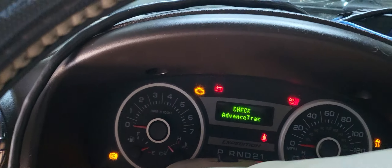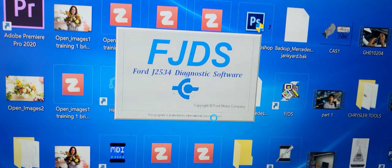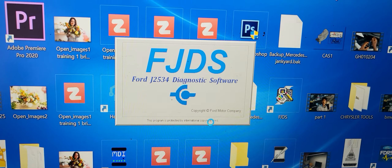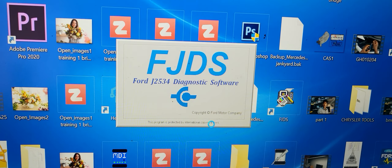Welcome to Mobile Electronic Diagnostics. Today we have a Ford Expedition. The engine computer was replaced, but they say that the VIN number was not written yet.